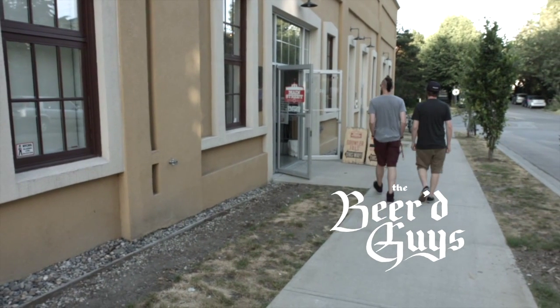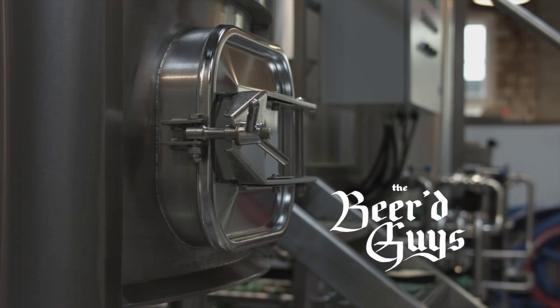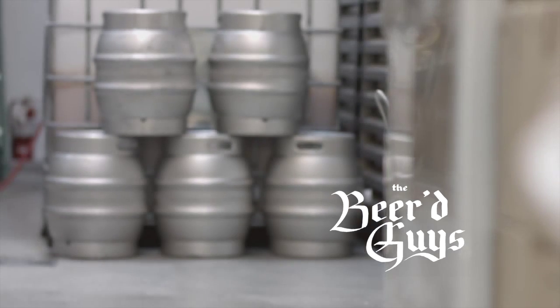We're here today at Main Street Brewing's tasting room. Main Street is one of the newer breweries in Vancouver. They've been kind enough to let us try some of their beers and record our thoughts on them.